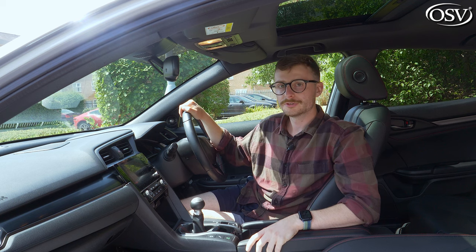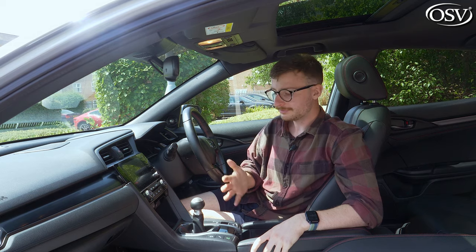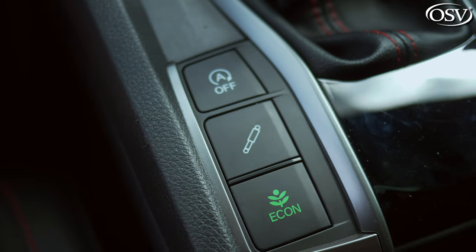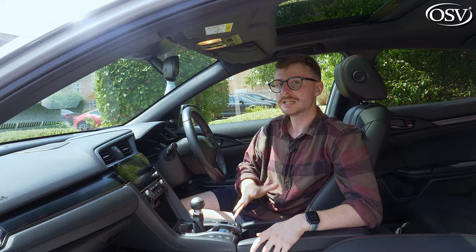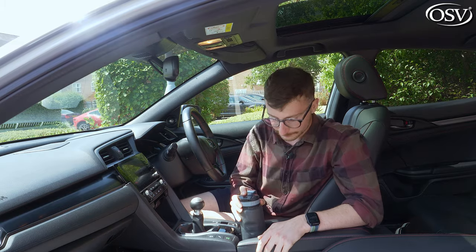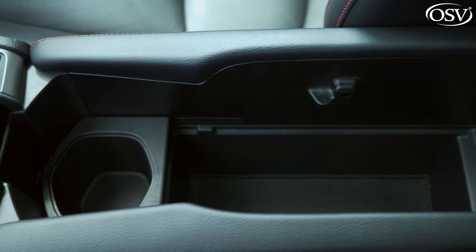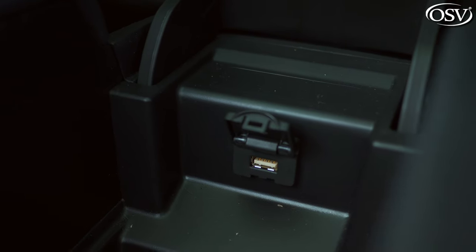Working our way down the centre console, the charging pad also acts as a useful cubby — perfect storage for keys. Beneath that are the drive mode select buttons on the left-hand side of the gear selector, and on the right you'll find the electronic parking brake. There's a single cup holder — spacious enough for a bulky bottle — and a sizeable centre compartment. Lift up the armrest and it reveals a deep and cavernous storage space, where you'll also find a USB port for charging your phone.